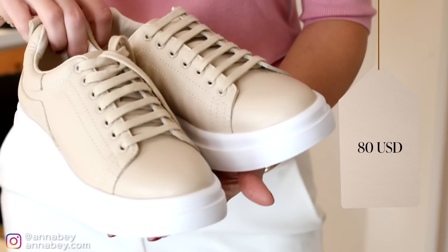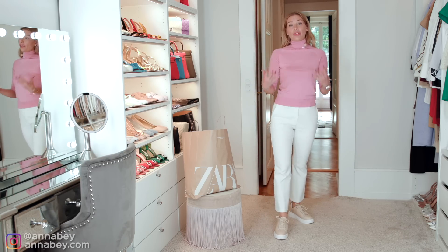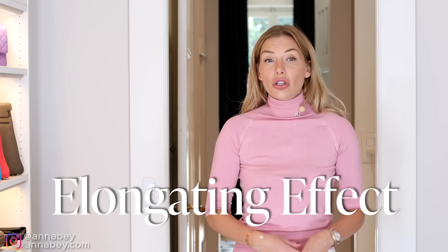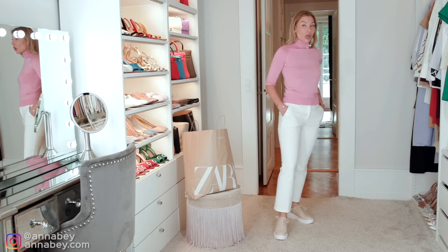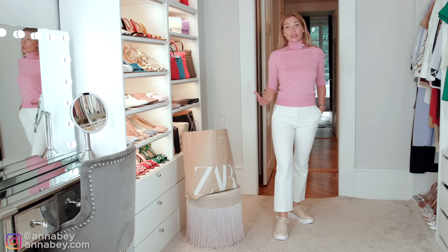Zara actually made a really nice pair. As you can see, these shoes are very classic and very simple. I think many women should have a pair of sneakers with a little bit of platform in their wardrobe, and there are many reasons for that. One of the reasons is because it gives you an elongating effect — whether you wear them under a pair of cropped trousers, or if you're wearing them underneath a pair of longer trousers where the trousers cover the shoe, that also gives an elongating effect.